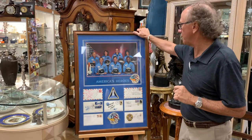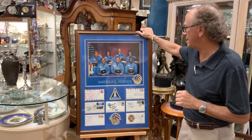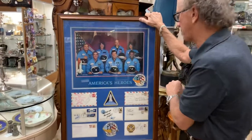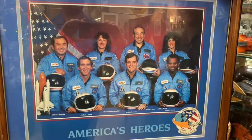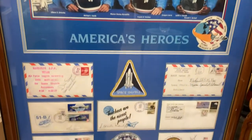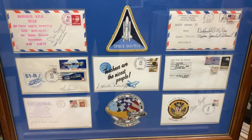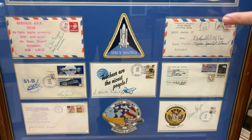What you see before you was a labor of love from a collector. You'll see the entire crew of the Space Shuttle Challenger Mission 51. Along with the photograph and the original patches, you'll find first-day covers with the crew members' autographs.